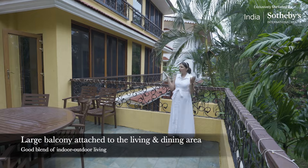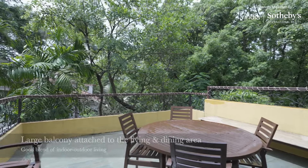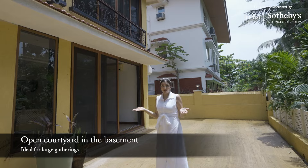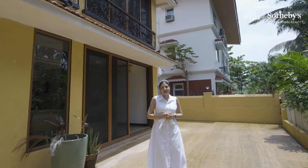The living and dining area opens out into this very functional balcony, which is perfect for intimate dinner parties and acts as the perfect blend of indoor-outdoor living. The basement of this home houses a sprawling courtyard — another ideal setting for entertaining — and it overlooks the community garden.